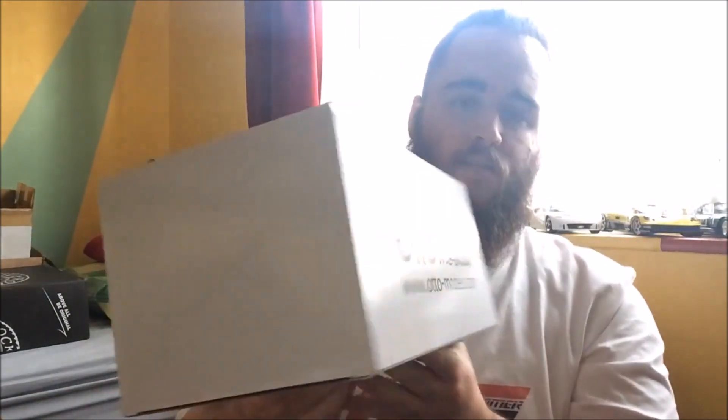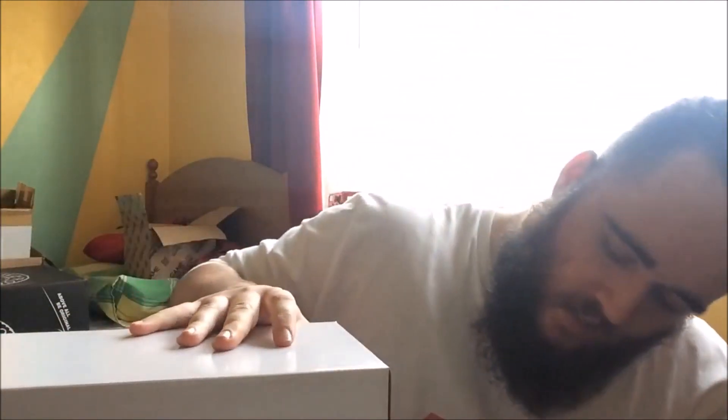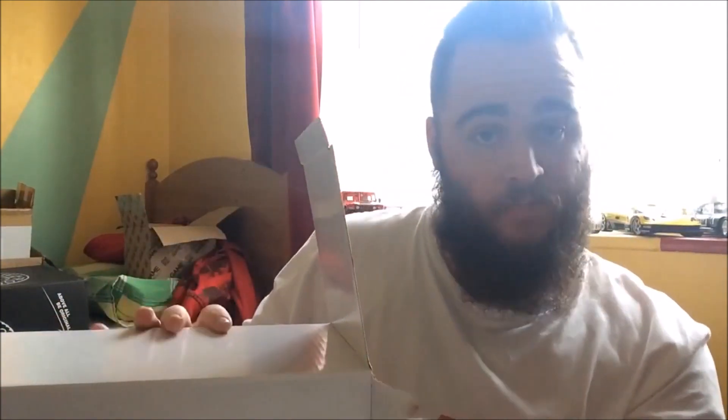We have another model from Otto Models, and this one is not quite as rare as the Venturi — the Venturi was one of 1,500, this one is one of 3,000, so it's still very rare. This is by far the most expensive model car I've ever bought, and it's one of the only model cars — if not the only one — that I would be willing to even spend that kind of money on.